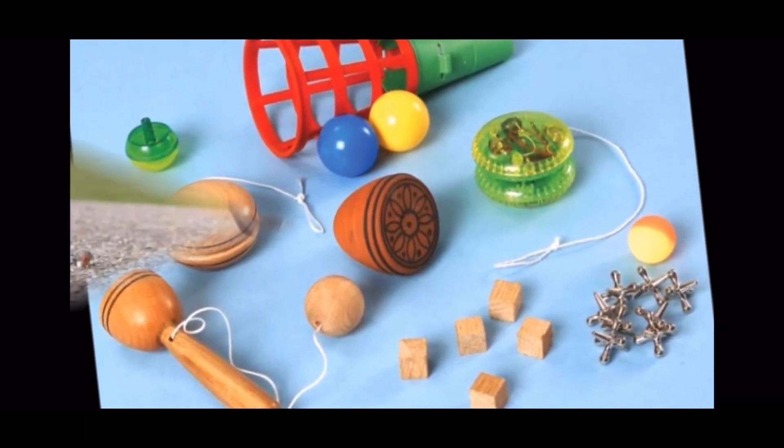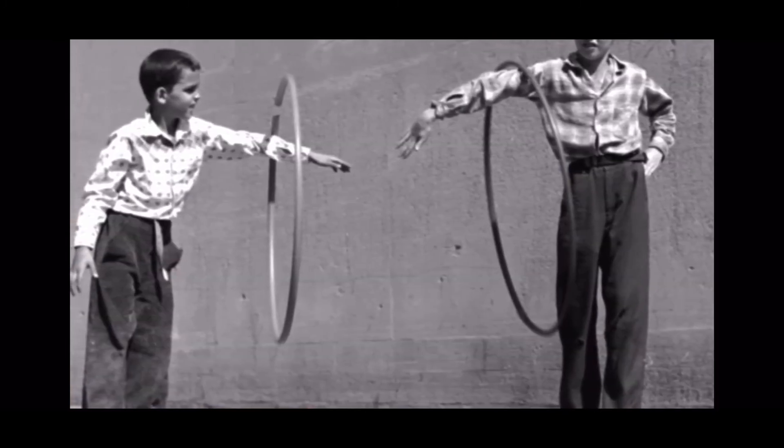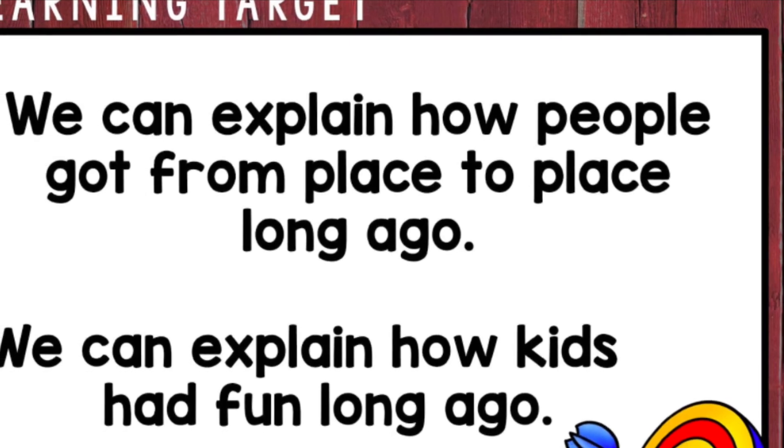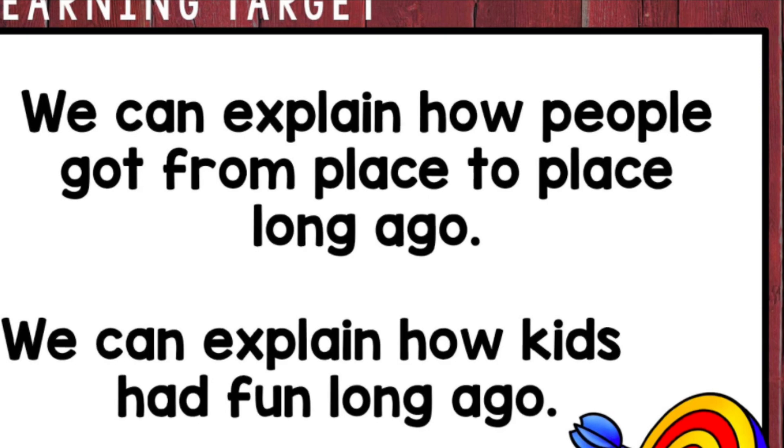So now, after watching this video, I wonder if you are able to explain how kids used to play and have fun long ago. Are you also able to explain how people got from place to place? I hope so! Thanks for learning with me! Bye!